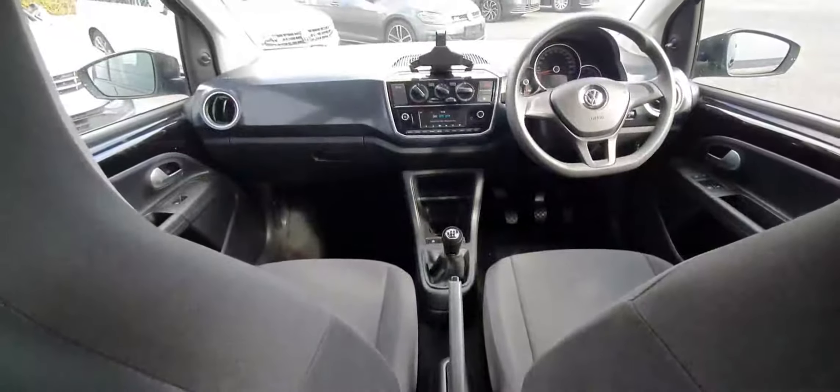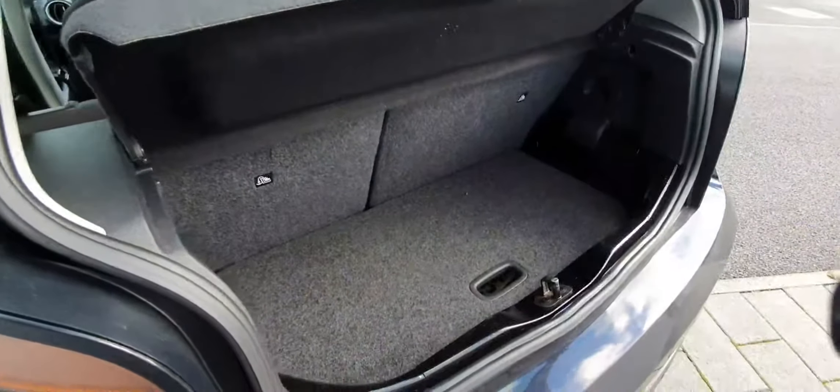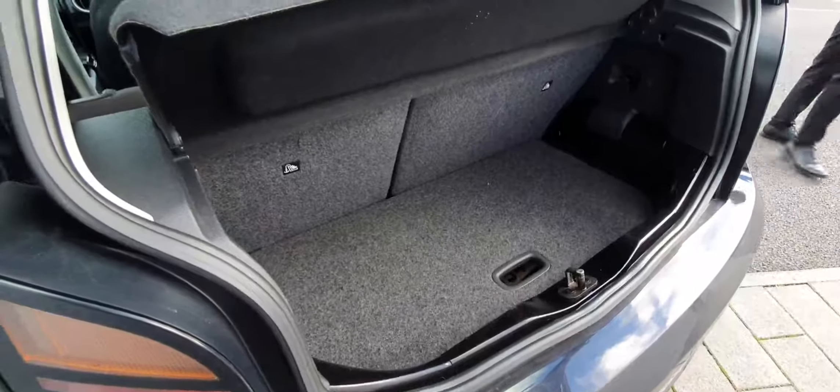Now I'm going to give you a look in the boot as well. As you can see, it's left very clean and it has lots of space in here.